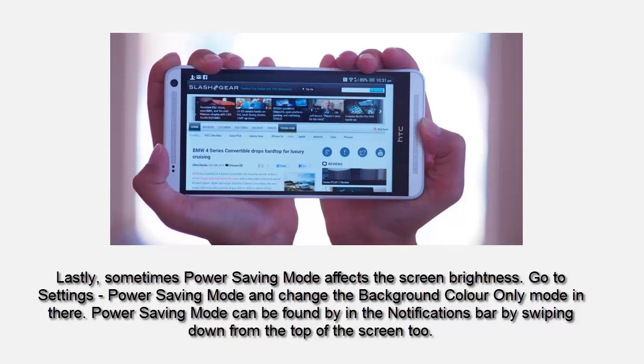Sometimes power saving mode affects the screen brightness. Go to Settings, then go to Power Saving Mode, and change the background color only mode in there. Power saving mode can also be found in the notifications bar by swiping down from the top of the screen.